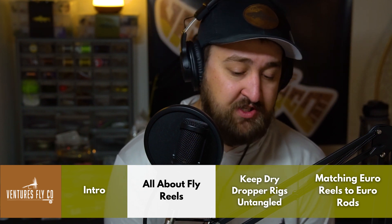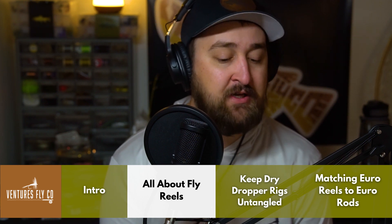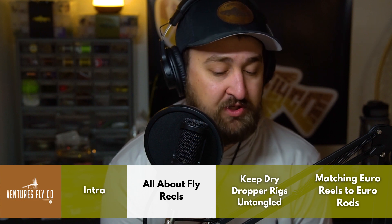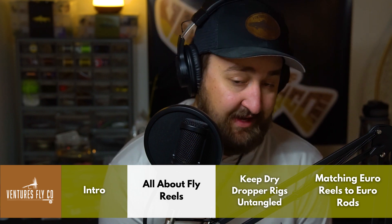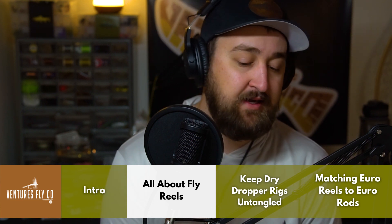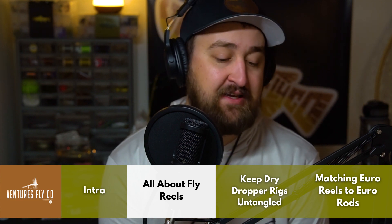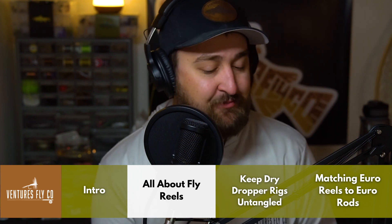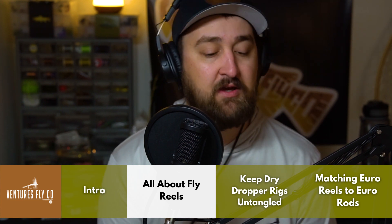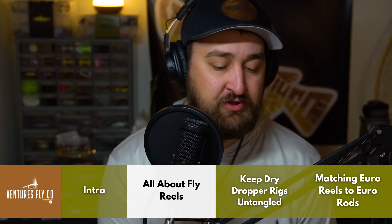A disc drag works differently — it uses a set of washers that creates friction against the spool, and the tension on those washers can be adjusted from a very low setting, minimal drag, to a very high setting. As far as actually using drag to help you land fish, like everything in fly fishing, that is largely going to depend on your situation. I'll go over some examples to help explain things and clear it up.